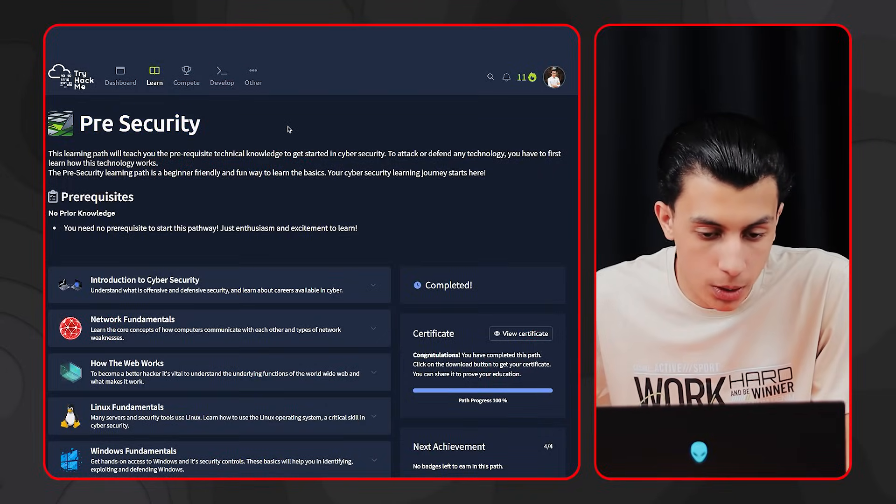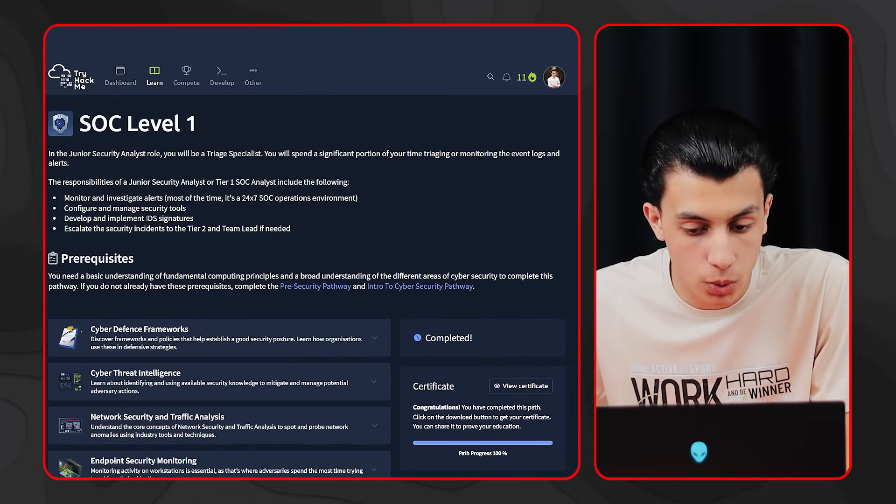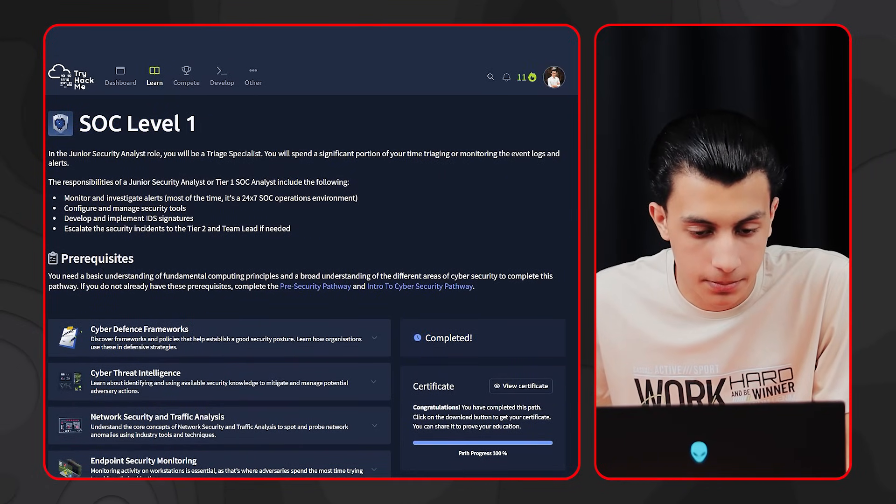I'm not just talking from outside the window — I actually completed every room and worked the whole path from start to finish. This certification is massive. If you want to get into a SOC role or just build solid blue team skills, this is your starting point. The labs are engaging, the walkthroughs are rich, and the simulators — chef's kiss. Hats off to the TryHackMe team — you built a launch pad for real SOC careers.